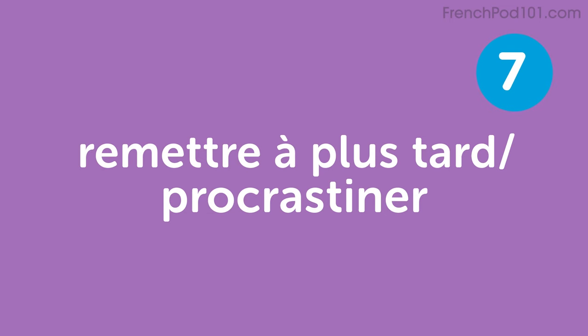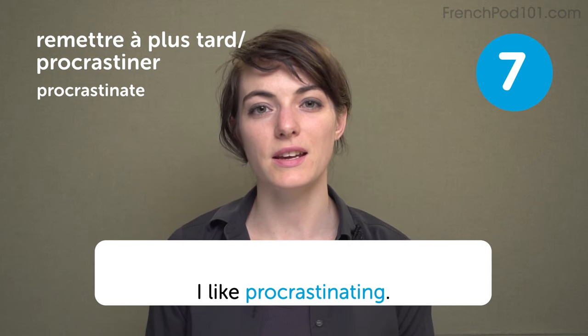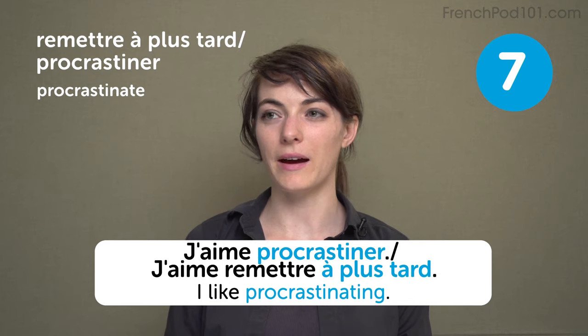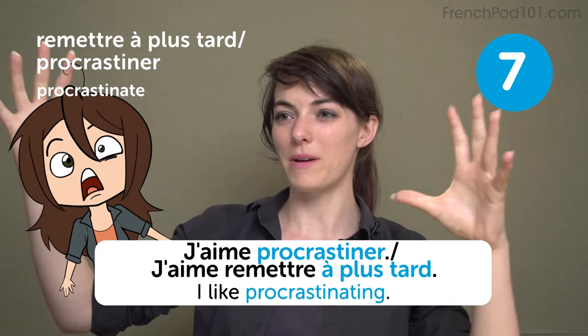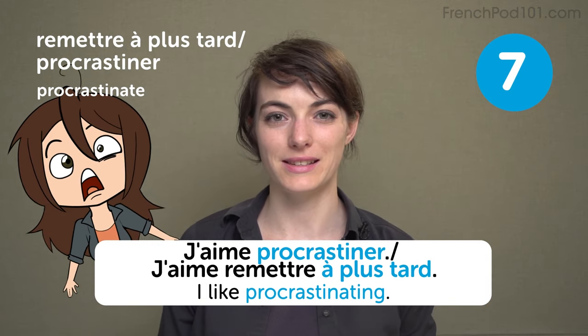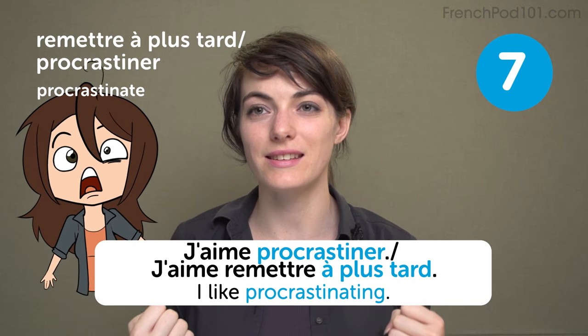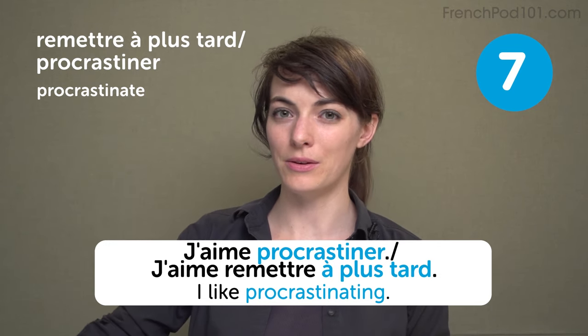Remettre à plus tard — to procrastinate. We also say procrastiner. I like procrastinating. J'aime procrastiner, or j'aime remettre à plus tard. And then it's the last day and you didn't do it — you've got your four-page paper to write, no idea where to start, you pull an all-nighter, and then you are sad and tired. Try not to procrastinate even if we all do it a bit.